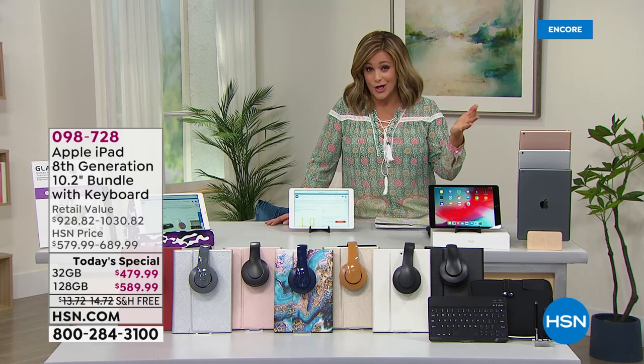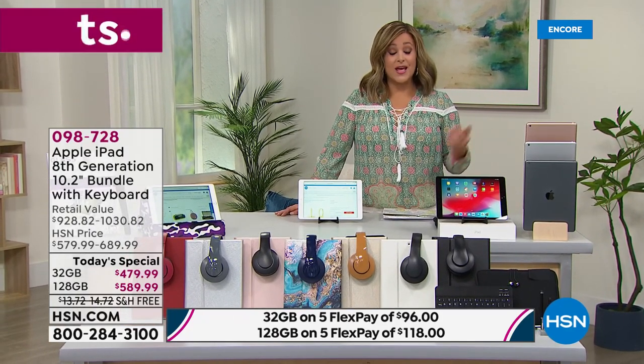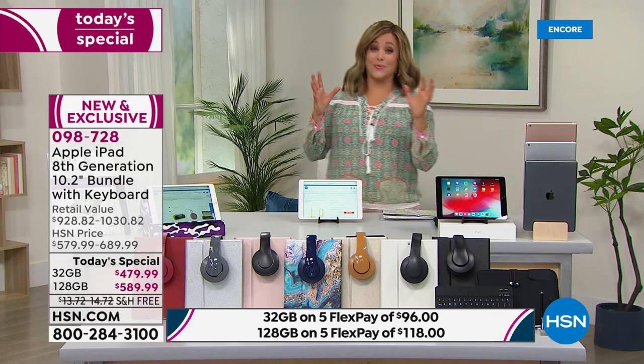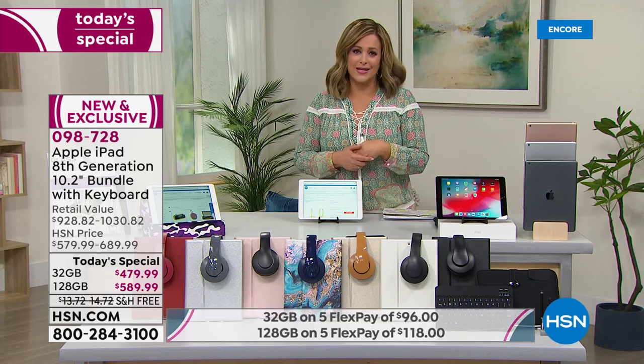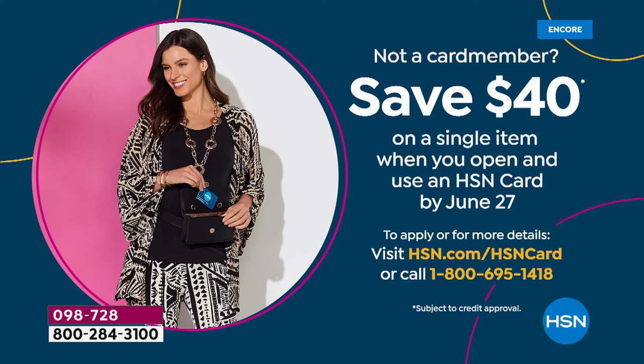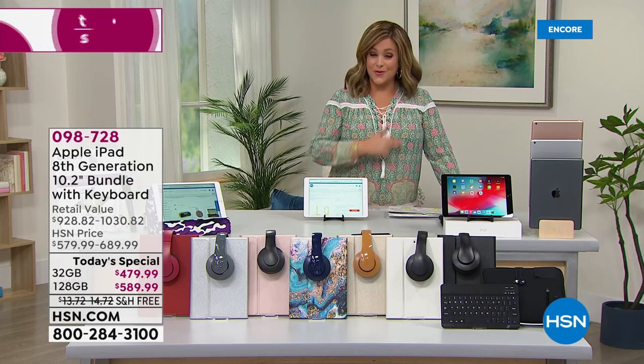If you're picking up the 32 gig, you're only paying $96 tonight and we'll ship it out. If you're picking the 128, you'd only be paying $118 tonight. But here's where it gets really good: just for shopping at HSN, you can use your HSN credit card and get VIP financing — 12 months to pay it off interest-free. The 32 gigabyte tonight on your HSN card would be $39.99, and the 128 on your HSN card is only $49.16. If you sign up tonight and get approved, you can take another $40 off with your brand new HSN card.